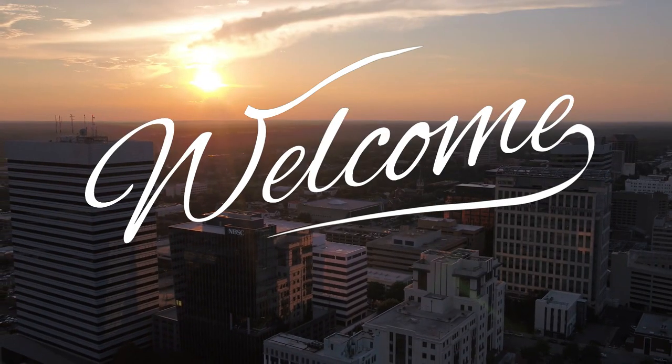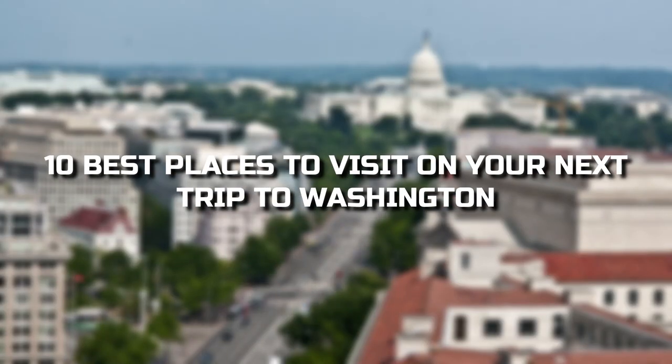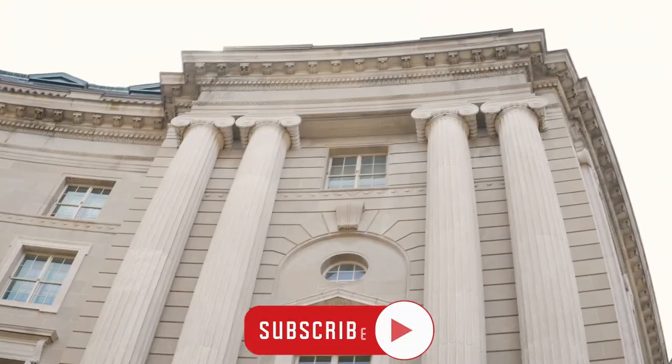Hello everyone and welcome back to the channel. In today's video, we'll tell you about the 10 best places to visit on your next trip to Washington.